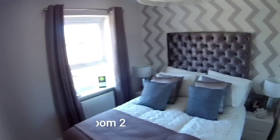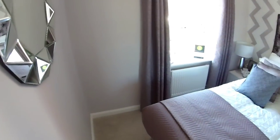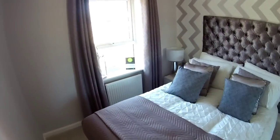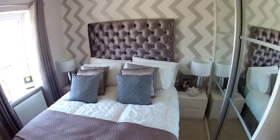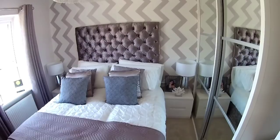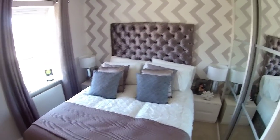At the front you've got bedroom two — three metres eleven by two metres fifty-nine. I think this is the step-up house from the two bed, so if you've got a two bed and just want a bit more space, this is perfect for you.